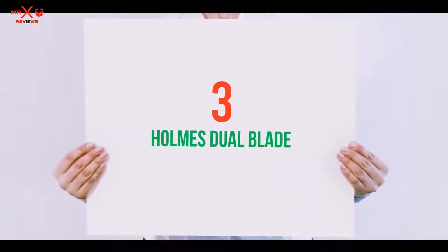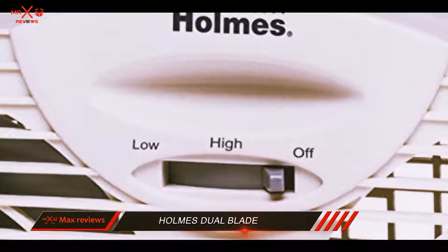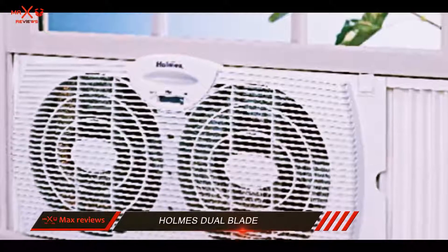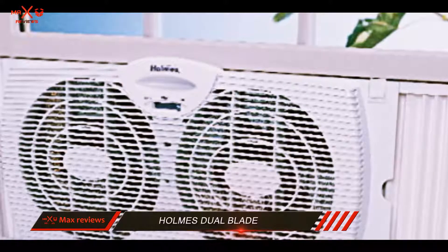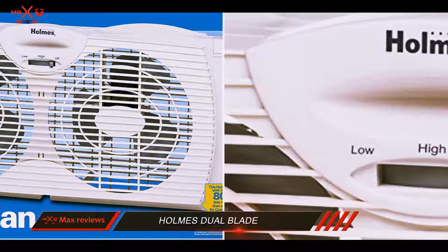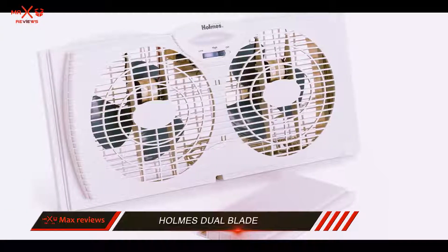Starting at number 3: the Holmes Dual Blade. This fan by Holmes is an inexpensive solution for home use. This dual blade model is one of the best window exhaust fans, which can also be used as a blow-in fan. To make the fan exhaust air, just install it in the window with the corresponding side outwards. You can also blow air into your house by doing a reverse side installation of this model.